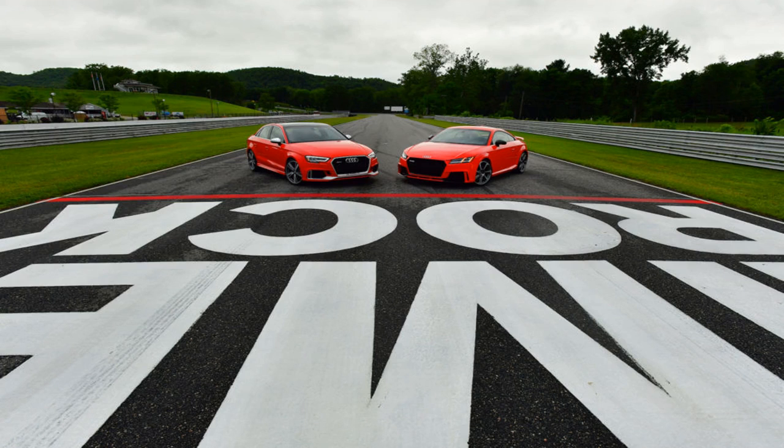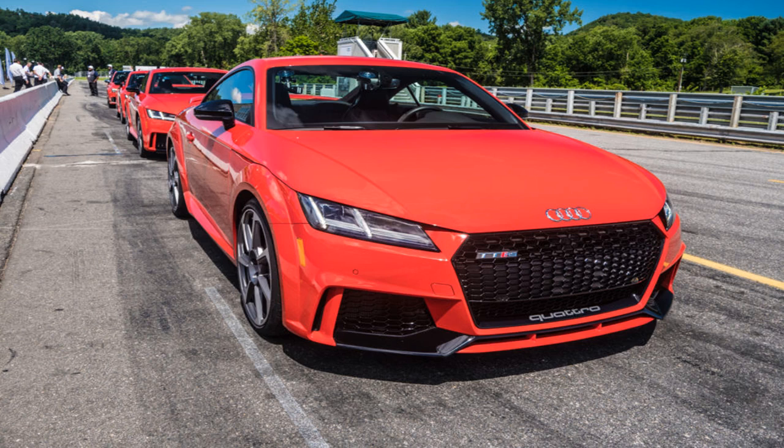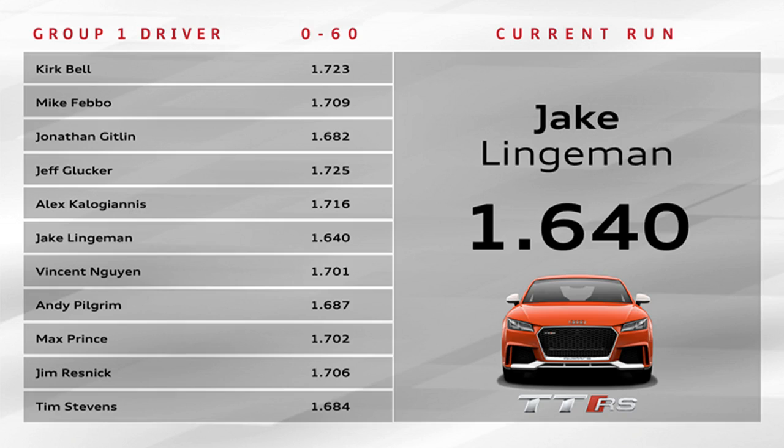The TT RS and RS3 share more than just Audi Sport's coveted RS — for Renn Sport, or racing sport in English — badge. Both use the same MQB architecture and even the same 2.5-liter turbocharged five-cylinder engine. But after a day spent lapping them on track and driving them on the street, we were somewhat shocked at just how different each car turned out to be. One completely blew our socks off while its sibling underwhelmed in comparison.